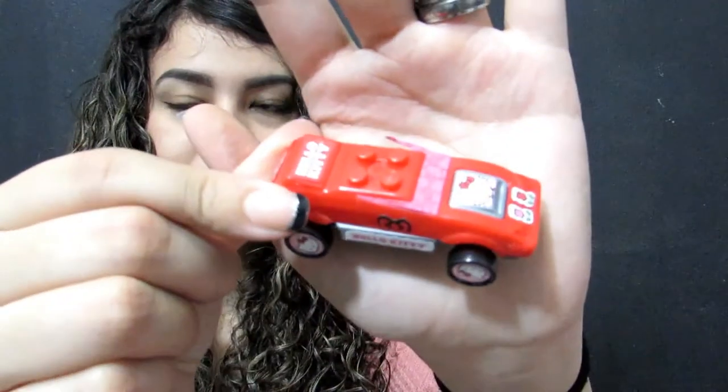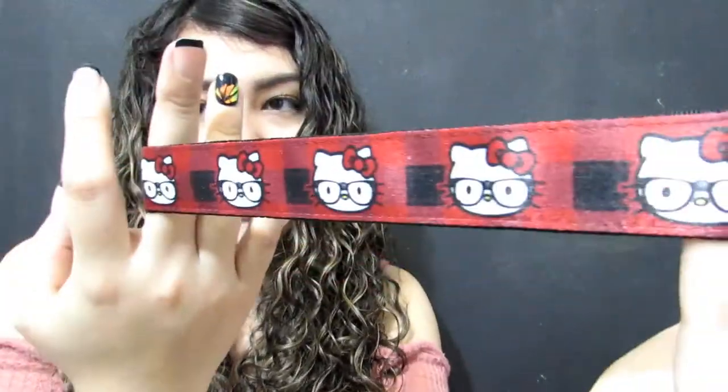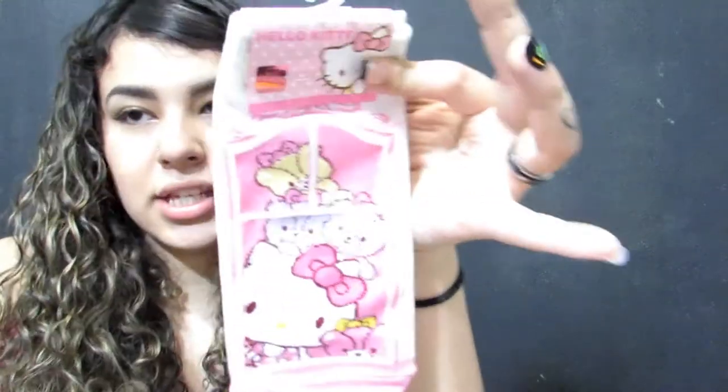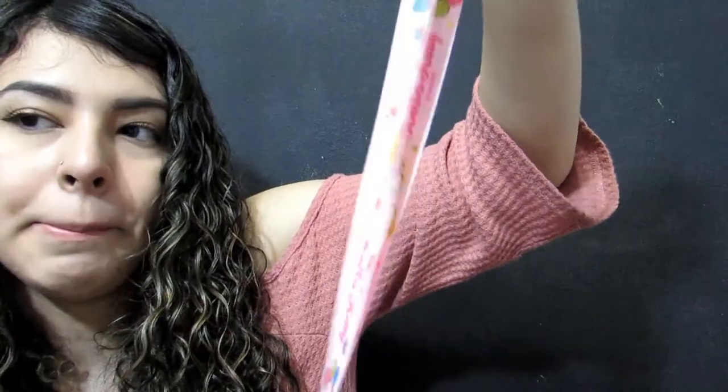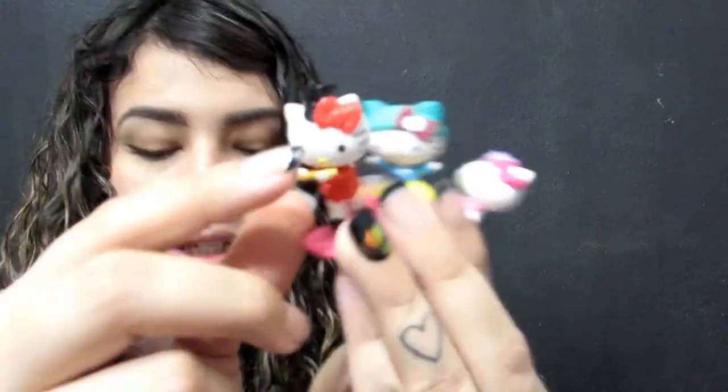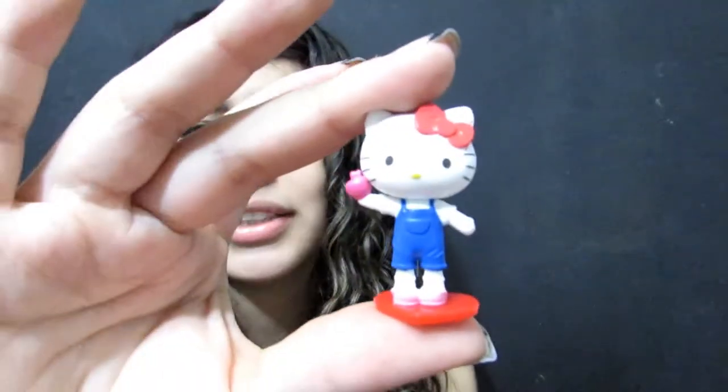Next I have this little ID holder from Loungefly, and another ID holder from Ross. I got this little car from a cereal box. Then I have this headband which is also from Ross but by Loungefly. I have this Hello Kitty pen, a Hello Kitty wrist bracelet that used to be my boyfriend's, Hello Kitty socks my boyfriend got me for my 16th birthday, a lanyard from Party City, and these little figurines from mystery blind bags.